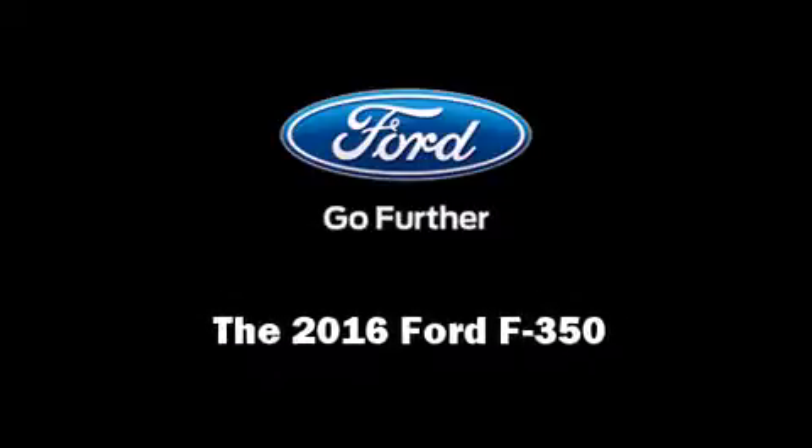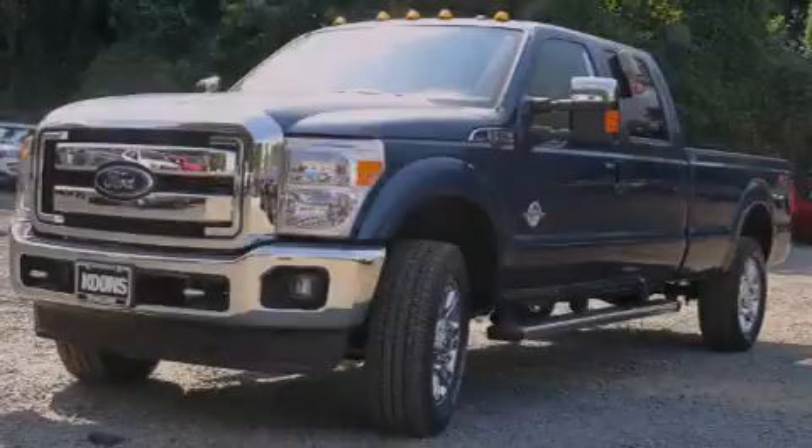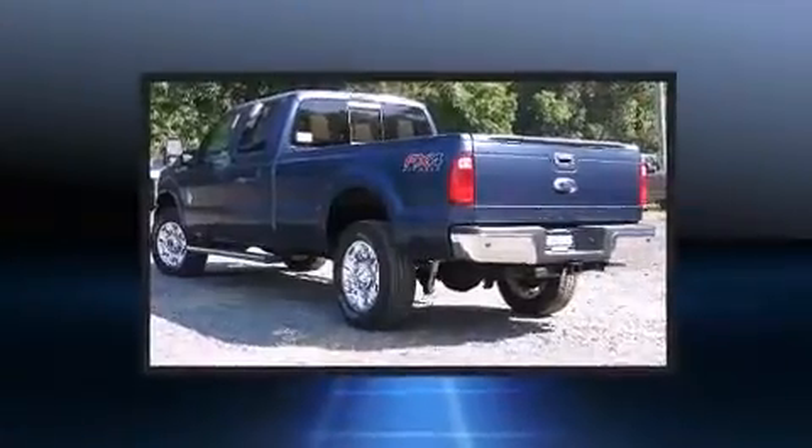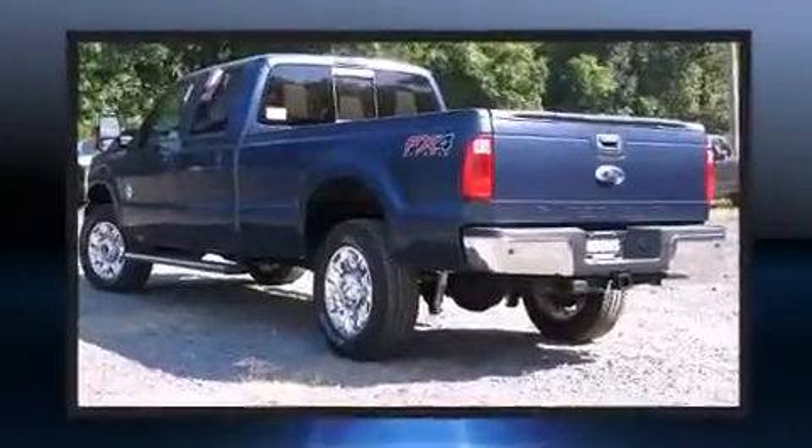Introducing the 2016 Ford F-350. It features four-wheel drive capabilities, a durable automatic transmission, and a powerful eight-cylinder engine.